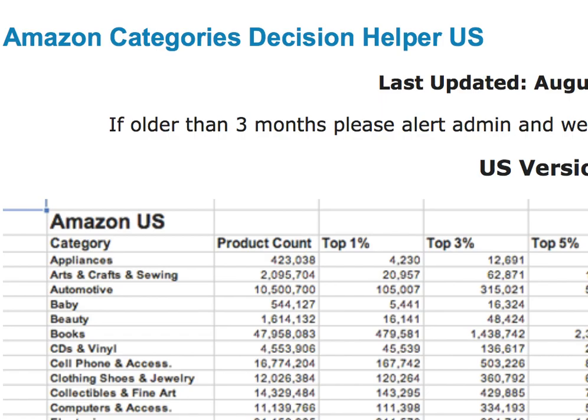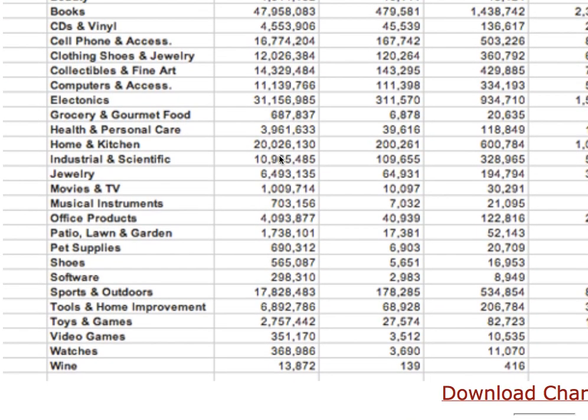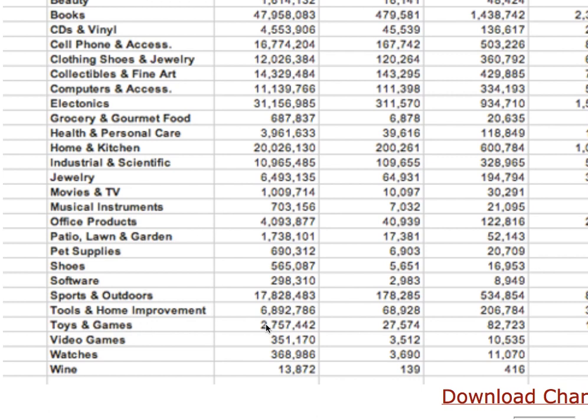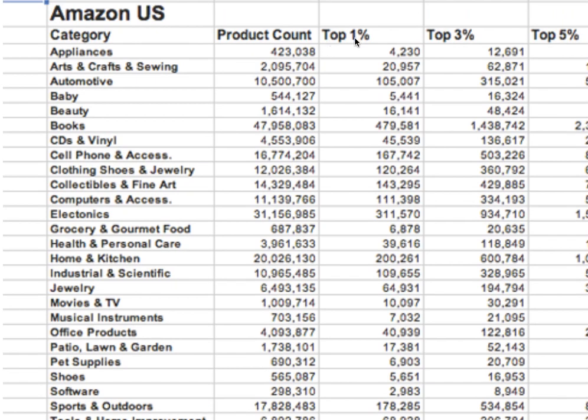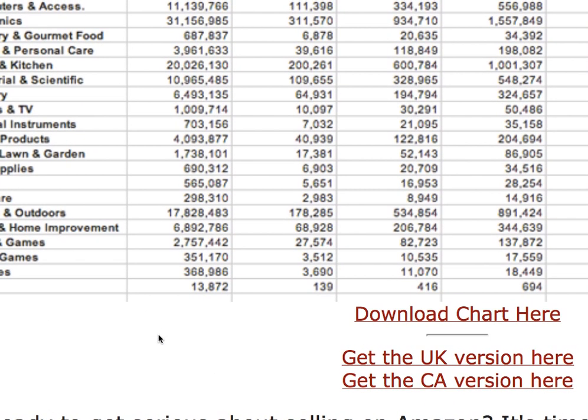Every three months, my team and I put this free table together — there's an Amazon Decision Helper. If you scroll down to Toys and Games, you'll see there are over 2 million, almost 3 million, items in that category. A ranking of 27,000 or lower puts you in the top 1%. There's a link to this table, completely free, right below this video on YouTube. We also have a table for the UK and Canadian Amazon as well.